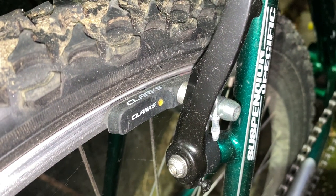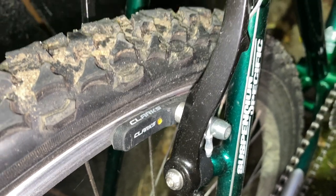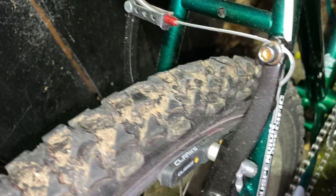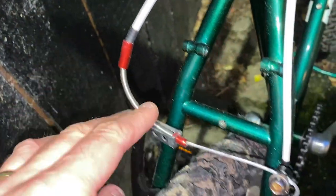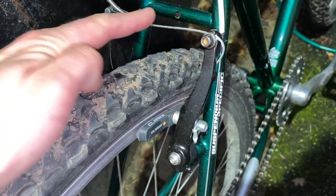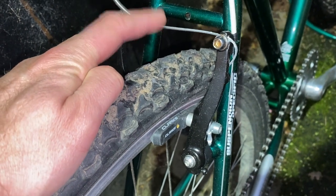This bike originally came with Shimano Alivio cantilever brakes, but Andy has done a very tasteful restomod upgrade to V-brakes with some actually rather nice Clarks cabling kits. I'm going to let that stay put because although it's not original, what it does do is vastly improve the braking performance of the bike.